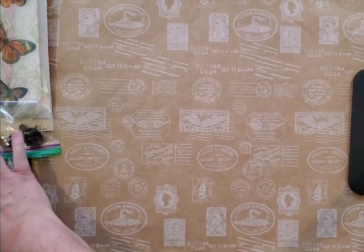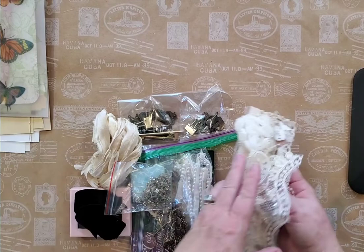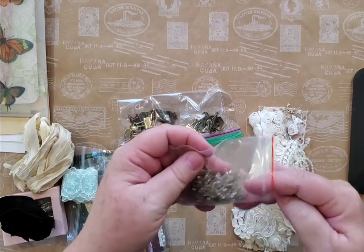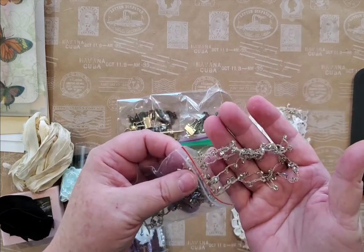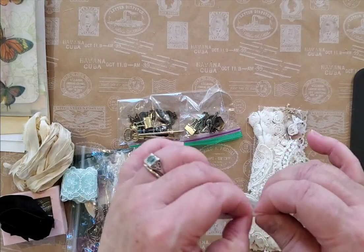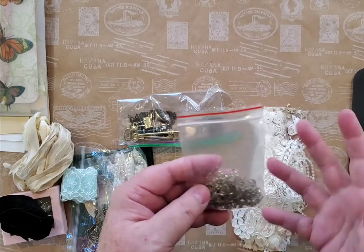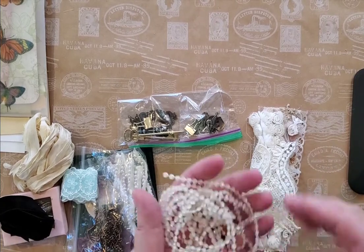Now we're going to get into some additional ephemera that I've just included — I'm just going to go over it real quick. This is beading that has been crocheted and it has little clear beads on it — I just thought it was so pretty. My grandmother used to do that. She used to try and teach me and I was hopeless — I cannot crochet, I cannot knit. I can embroider, and I even do cutwork embroidery. Here's some more beading — just real pretty.